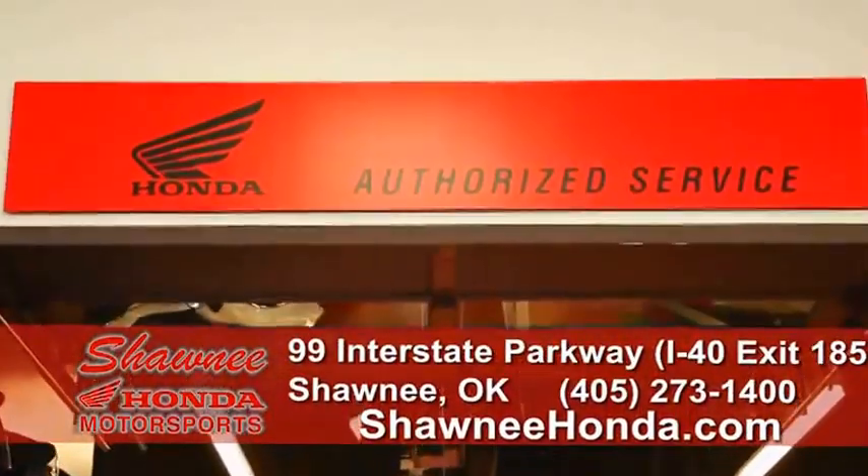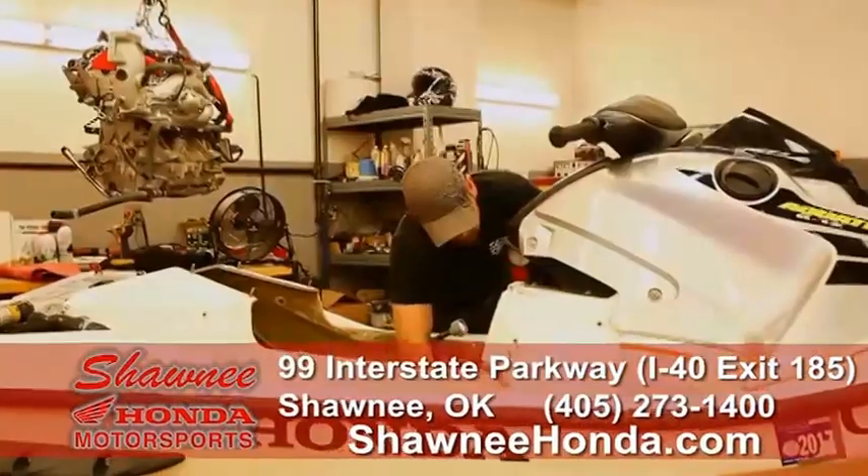And best of all, we have expert Honda service. Our certified techs will keep your Honda running right.